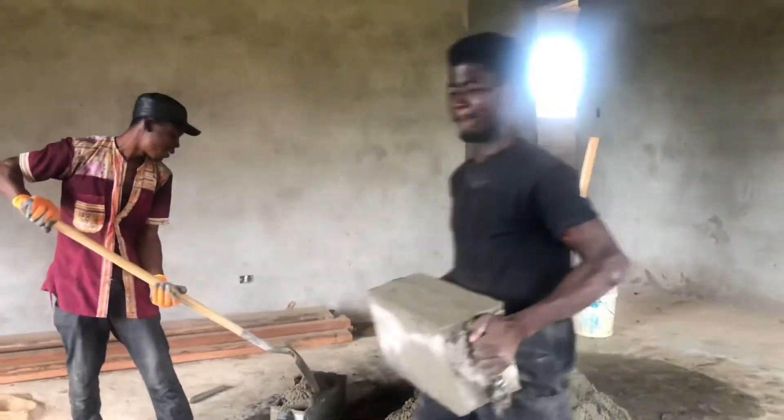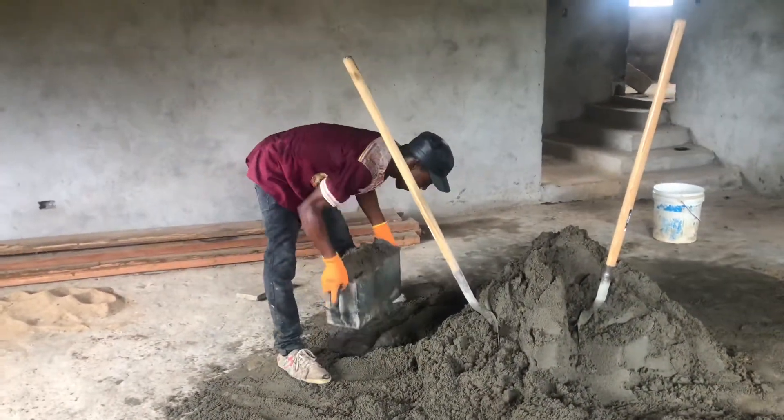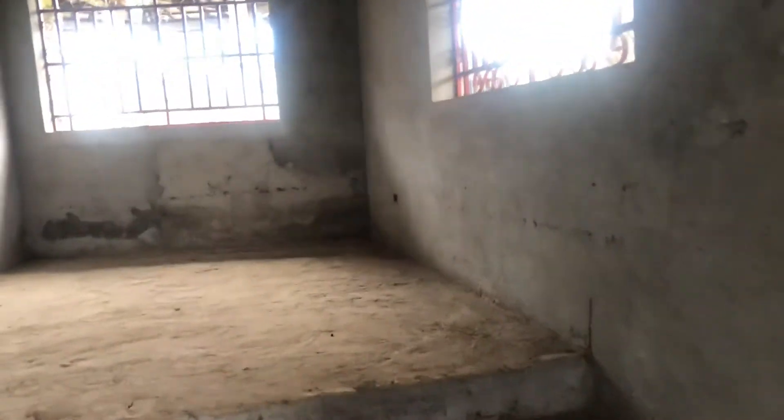Just looking at them is making me tired. Let me show you this building — it's in my sister's compound. That's my niece. This is the boys' quarter. If you live here and you have people working for you, they live in these kinds of houses.